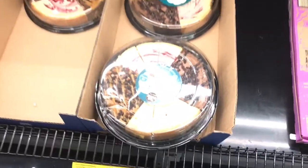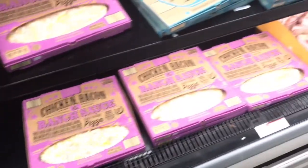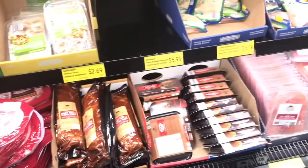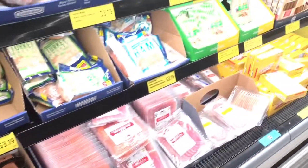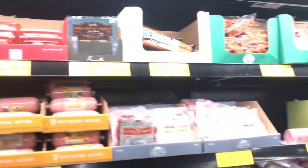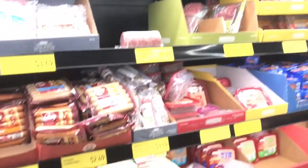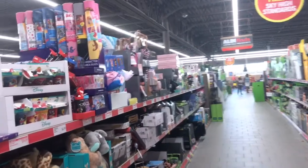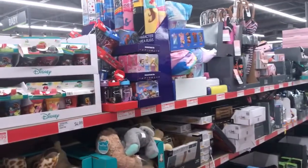I don't eat cheesecake anymore, but I just cannot get over how huge this pizza is. They've got chicken, ham, and various meats. There's cold smoked salmon, and they have lunchables — I never did like those lunchables, I just never liked them.